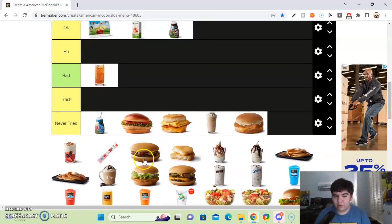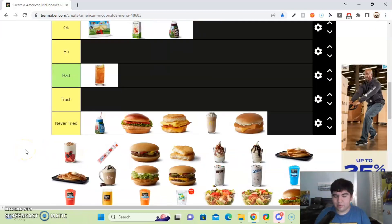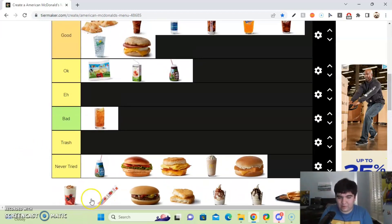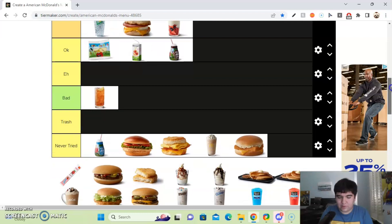Next up, we got the yogurt parfait. I only had yogurt when I was a little boy and I remember liking it, so I'll put this in the good section. If I were to have it now, I'd probably just think of it as a breakfast item, so good tier.